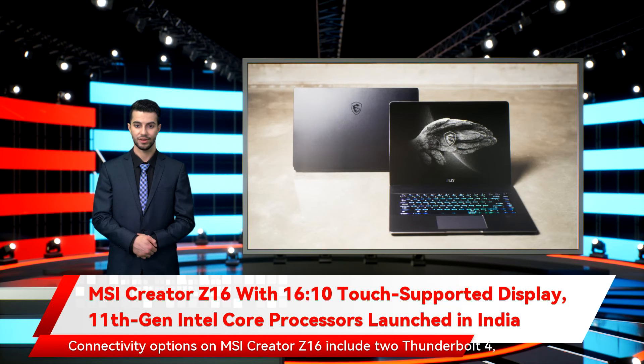Connectivity options on the MSI Creator Z16 include two Thunderbolt 4 ports, two USB 3.2 Gen 2 Type-A ports, an audio combo jack, Bluetooth 5.2, and Wi-Fi 6E. The laptop also includes a micro-SD card reader with support for UHS-II and an infrared sensor-equipped HD webcam.